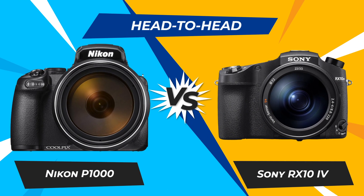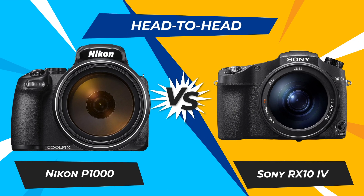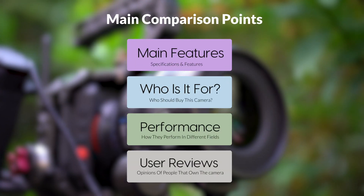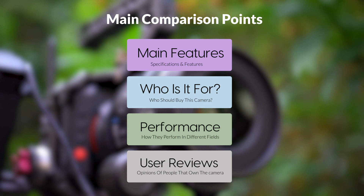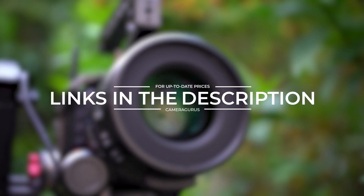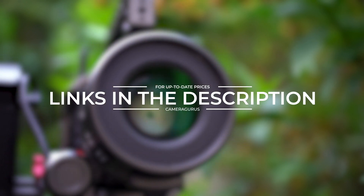Today we are going to compare two popular cameras, the Nikon P1000 and Sony RX10 IV. We are going to take a look at their features, who they are for, how they perform in various use cases, user experiences, and which one is the right one for you. Links to both of the cameras will be listed in the description below. Let's get started.